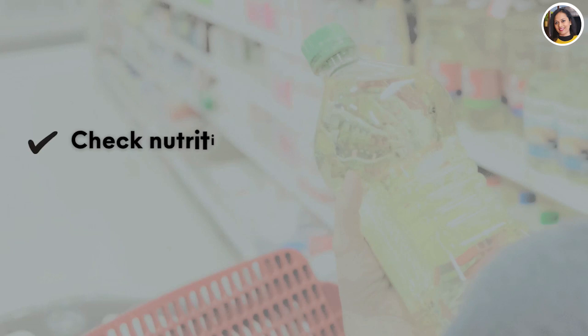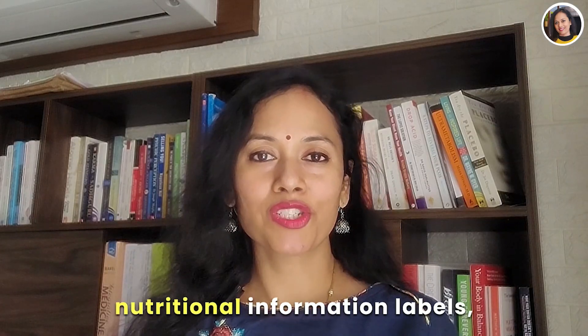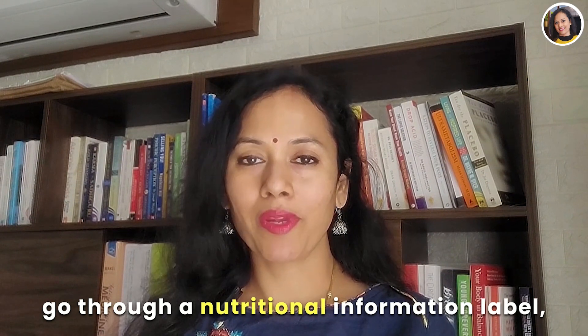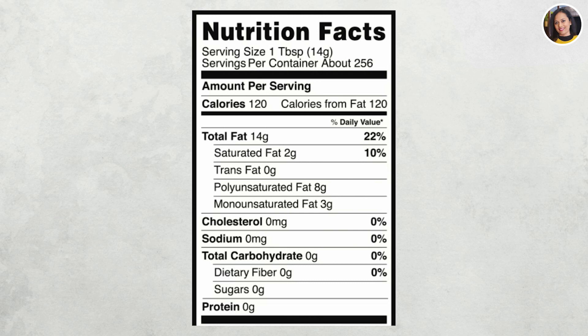We all need to understand two things: choosing the right oil by understanding the nutritional information labels, and how to use it in the right way. When you go through a nutrition information label behind every oil pack or bottle, there is a huge list of different types of fats mentioned — for example, saturated fat, monounsaturated fat, polyunsaturated fats, trans fats, and so on.